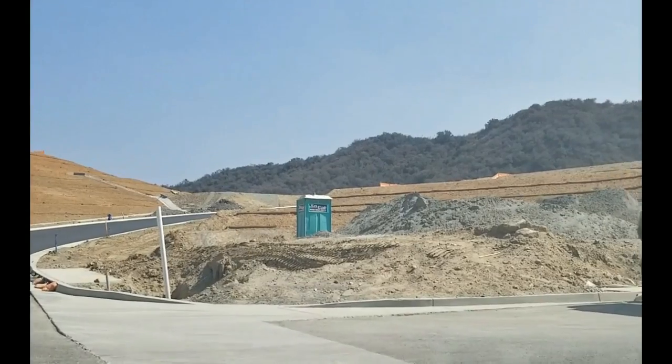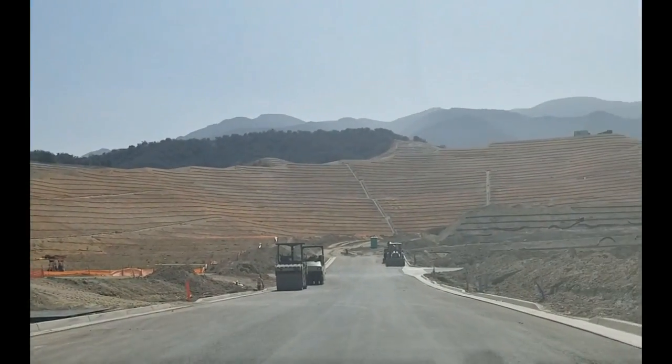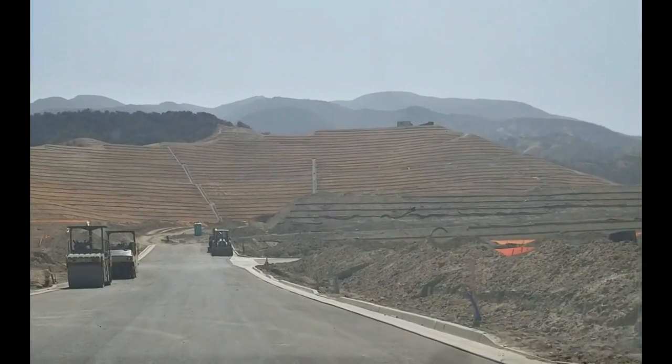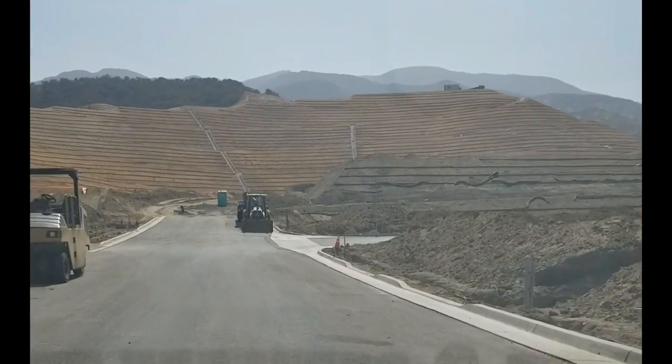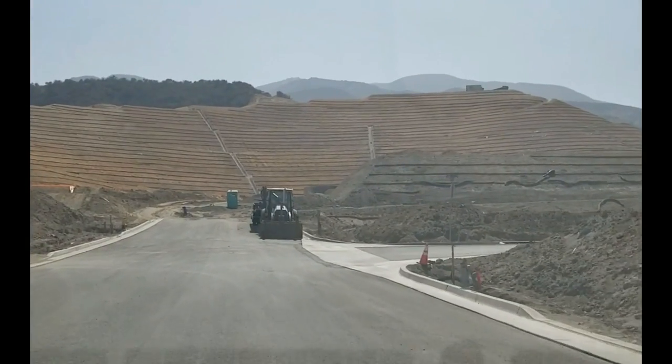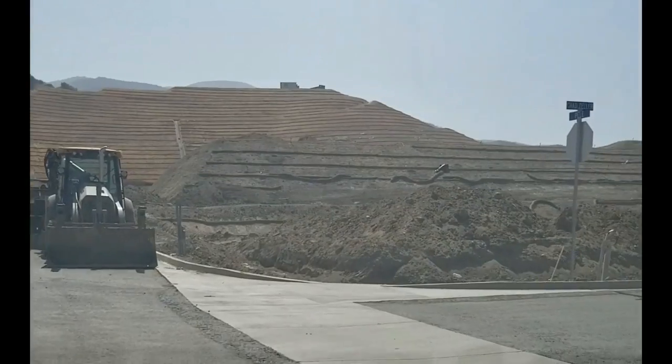I'm going to make a right turn here. Hopefully I won't get stopped by anybody. I would imagine that what we're going to see here — if I go right on the street called Chad Zeller — is where the model homes are going to be.